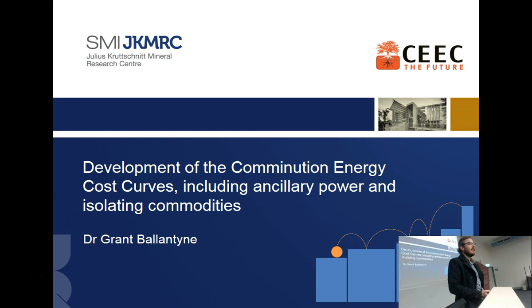I've made three recent developments: bringing in energy costs, bringing in the power through ancillary equipment in the comminution circuit, and isolating different commodities in the energy curve. These are important things I identified from doing workshops around the world, where people said these are limitations of the energy curve. I went, yes they are — I just needed some money to investigate them. We've gotten some money, and now I'm putting my ideas into action, which is really exciting.